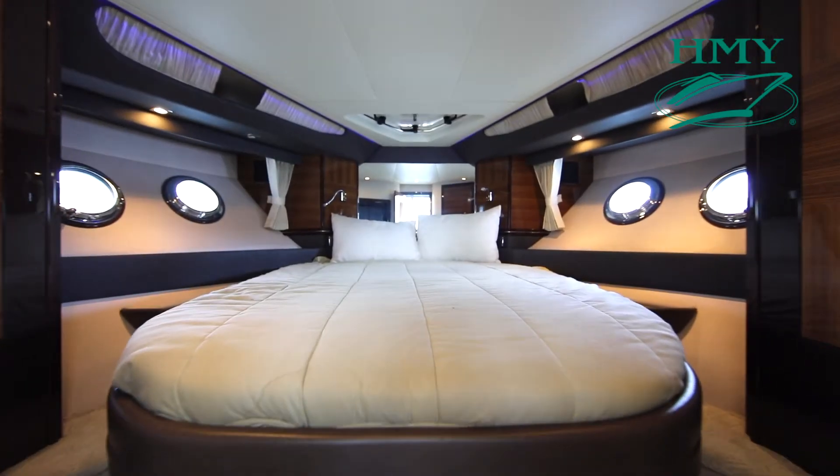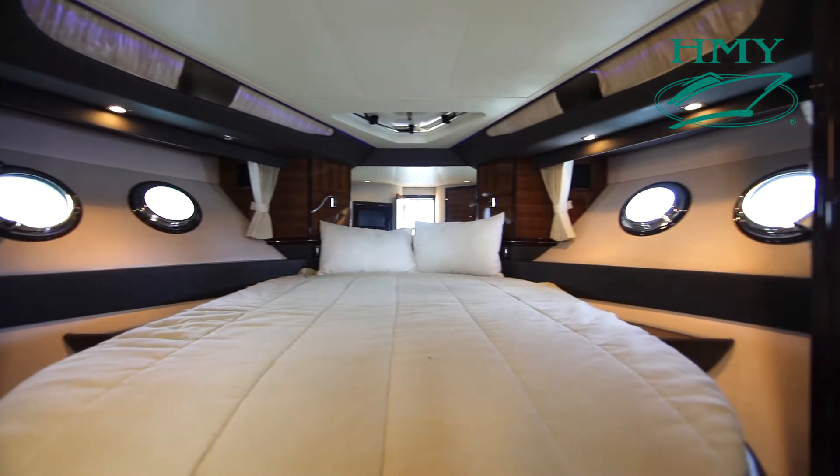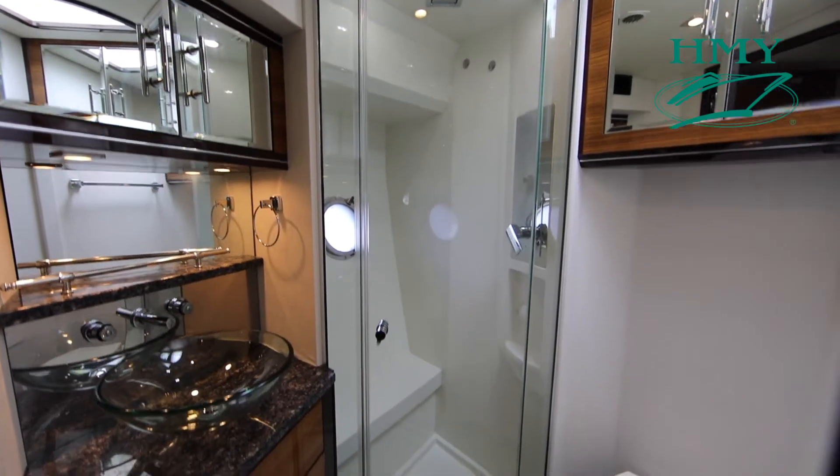All the way forward we have our VIP stateroom. She features an island queen berth and a private en suite head.